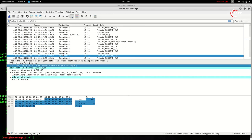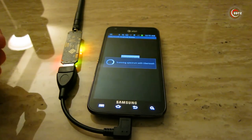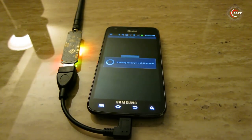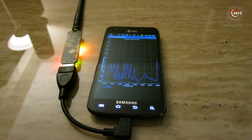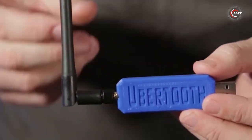So if you're new to hacking or wireless security, make sure to do your research. With that said, if you're a serious security professional or tech enthusiast, the Uber Tooth One is a must-have. Get yours today and take your skills to the next level.